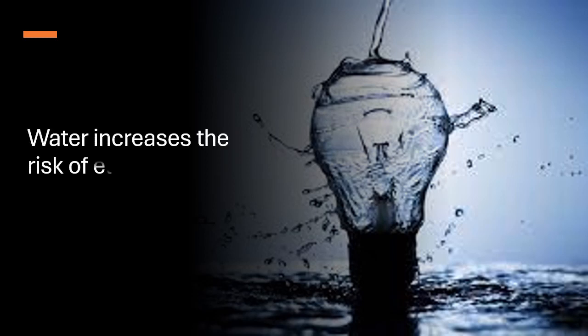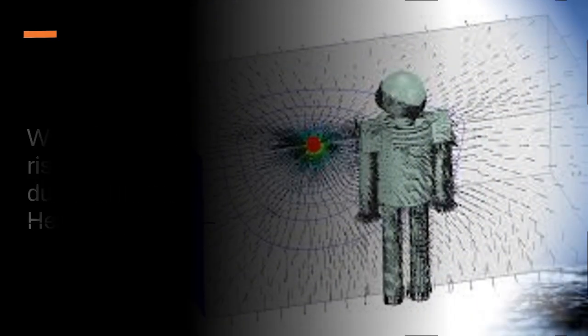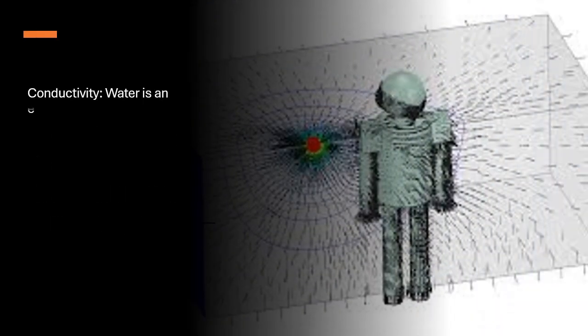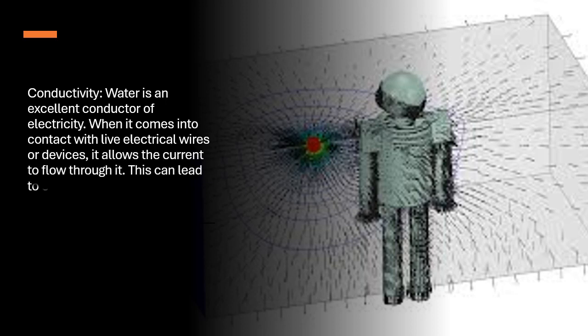Water increases the risk of electric shock due to its conductivity. Here is why. Water is an excellent conductor of electricity. When it comes into contact with live electrical wires or devices, it allows the current to flow through it. This can lead to electric shock if a person is also in contact with the water.